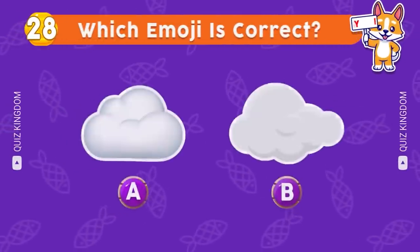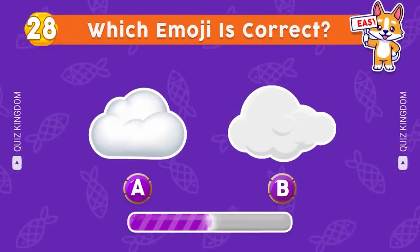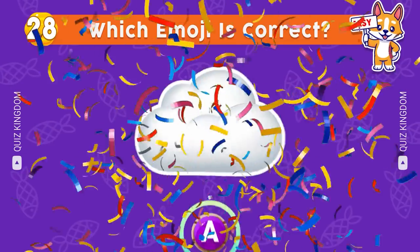A or B — which emoji's correct? The correct answer's A.